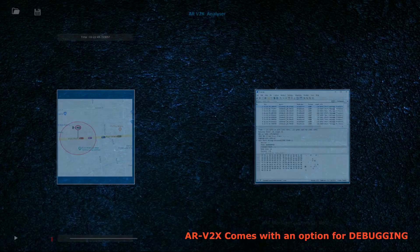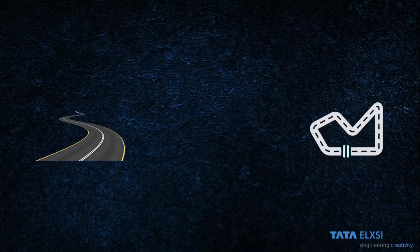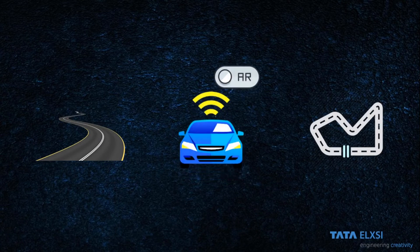ARV2X comes with an option for debugging. It can be done on the go or in a lab using the recorded field test video and the corresponding packets captured at any given timestamp. Thus, it is quite easy to convert any normal road into a field test track using ARV2X. For more information about ARV2X, please drop an email to info@tatalxe.co.in.